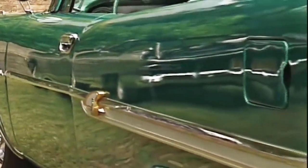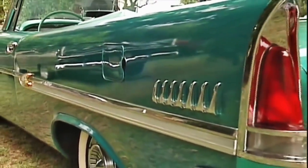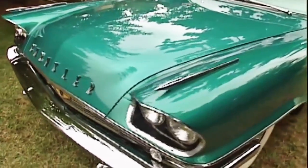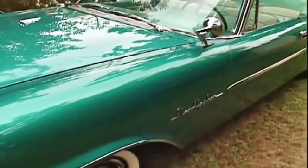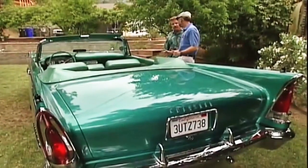An acquaintance of mine found this in Apple Valley in the high desert in the junkyard. It had been sitting there for about 20 years, and it was totally trashed, and so he took it with him to Phoenix and had it restored for me. Very rare car. You don't see these — they're extremely rare.